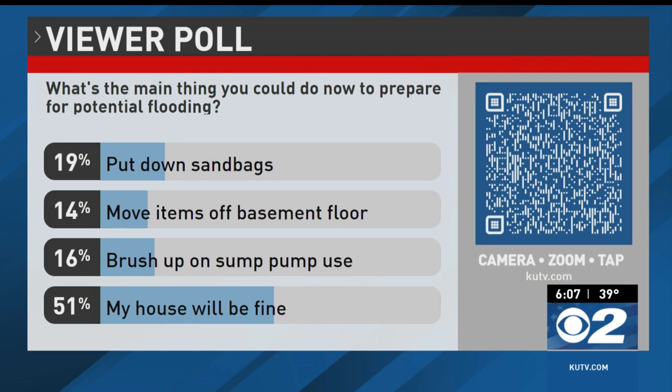Christina Flores, KUTV 2 News. As we prepare for potential flooding, we wanted to know what's the main thing you could do now to prepare. We sent out a poll question earlier today — you can scan the QR code on your screen to weigh in. Right now, 51% say their house is going to be fine. You might want to double check after seeing Christina's story today.